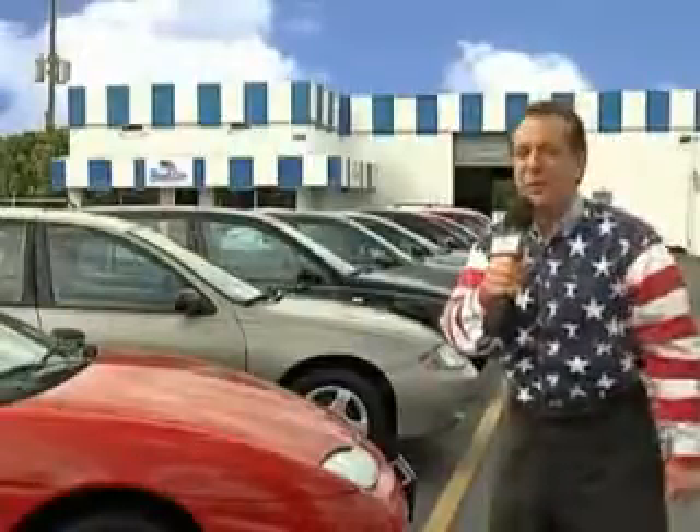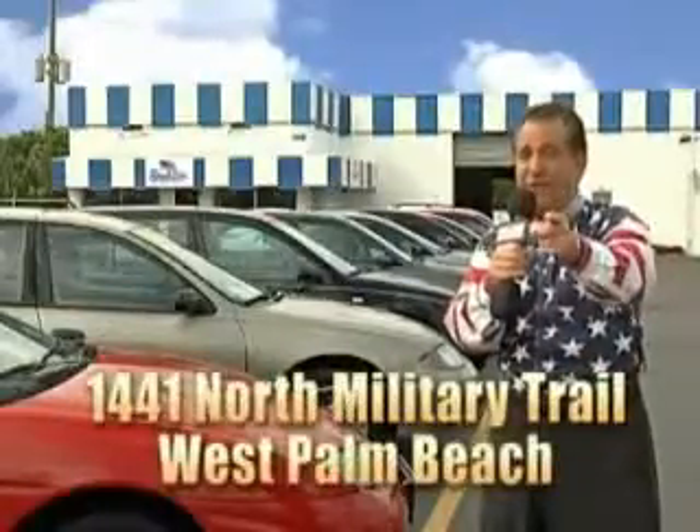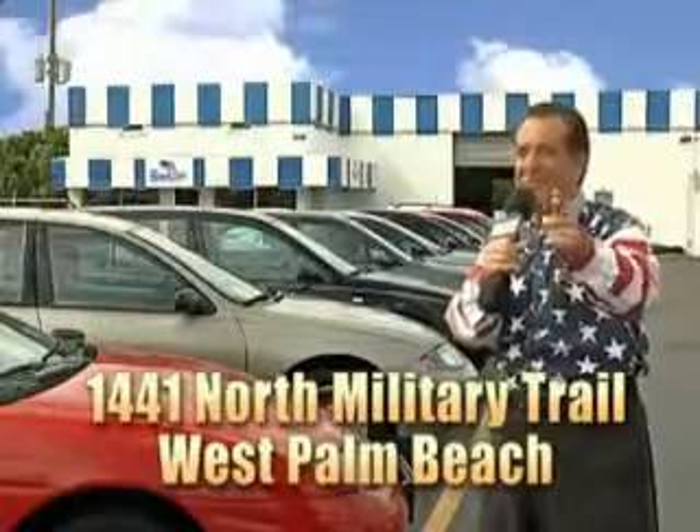We don't care if you have no credit, or even bad credit. We're going to finance it right here at Beach Cars, so you can drive it home today. That's Beach Cars, 1441 North Military Trail between Okeechobee and Belvedere, right here in West Palm Beach.